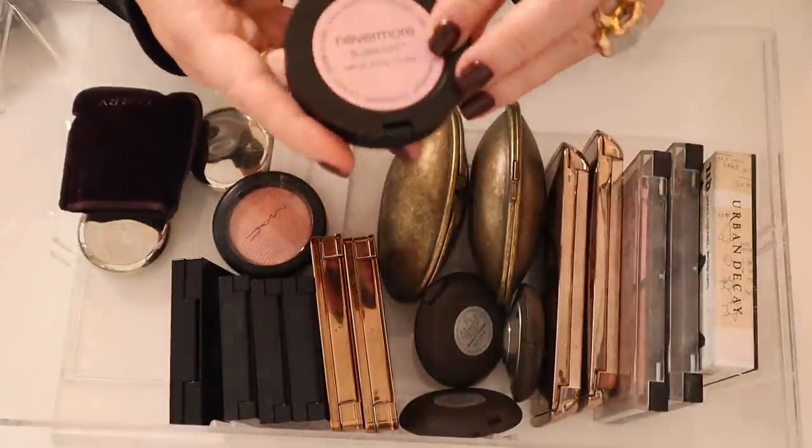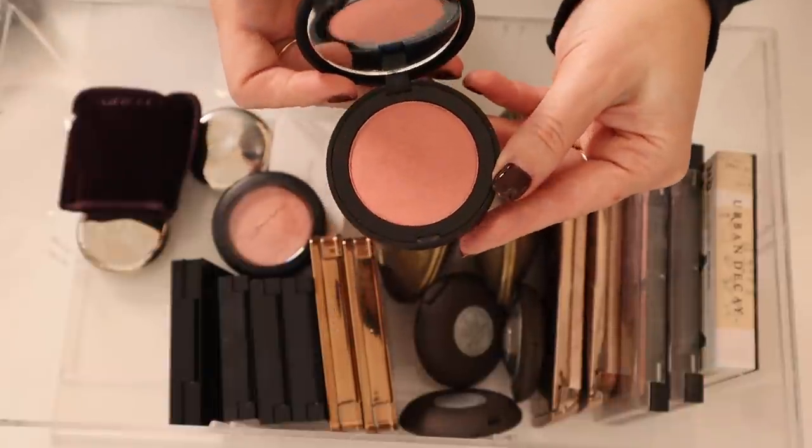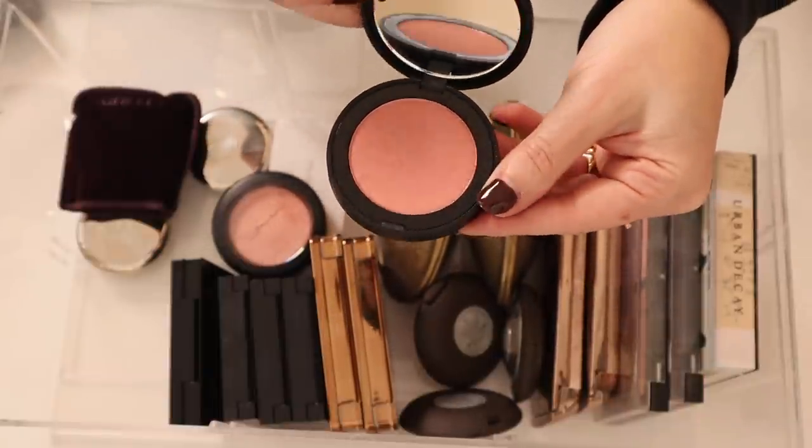I have two from the NARS x Erdem collab — this one is Loves Me Not, and then Loves Me is this really beautiful watermelon color. Then I've got this Melt Blush Light Nevermore Blush — really pretty, with such a beautiful satin sheen.